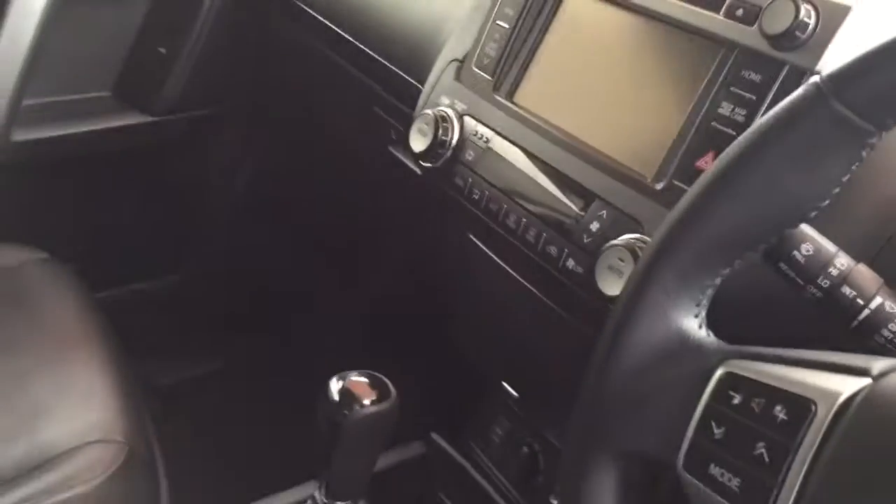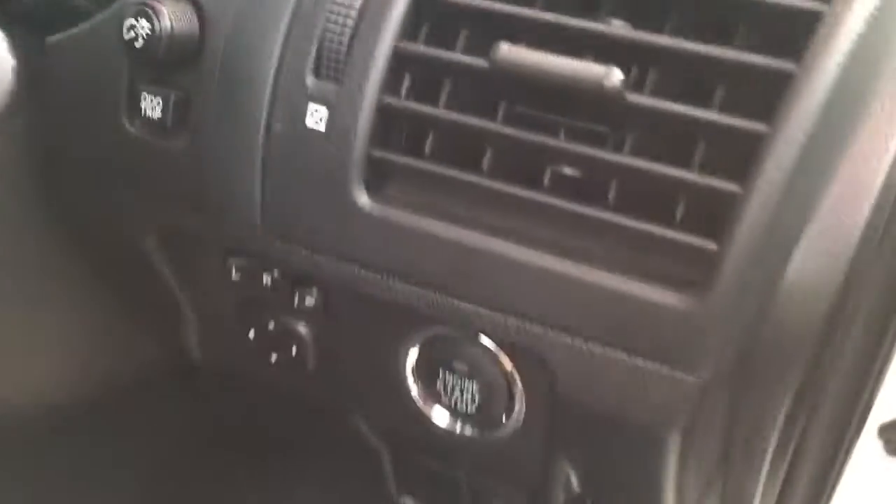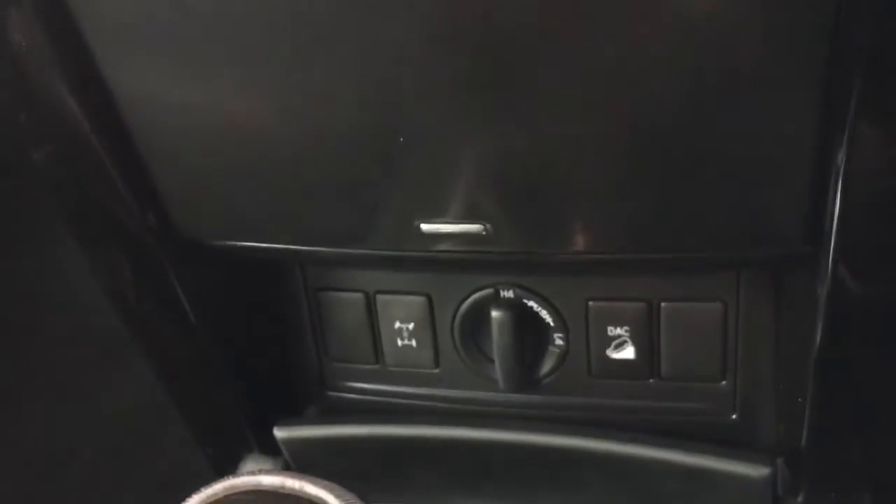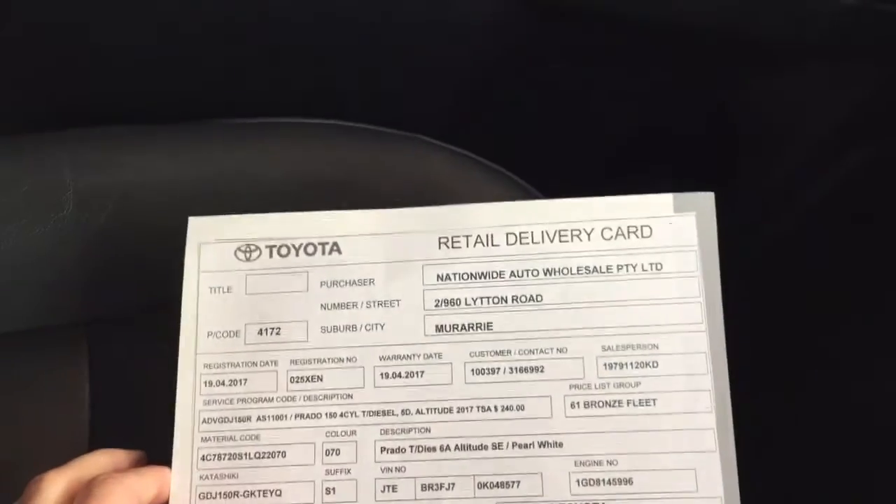Up front you've got electric seats with lumbar support, leather upholstery, the new updated screen with sat nav, reverse camera, Bluetooth, push start, and all your four-wheel drive controls — downhill descent control, four high, four low, and the DBD.